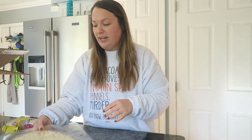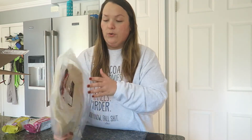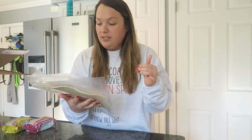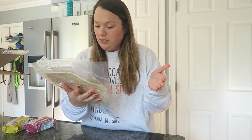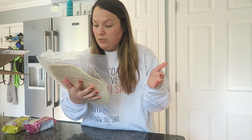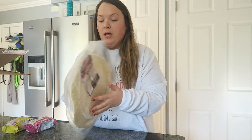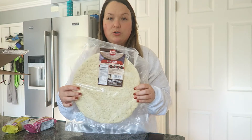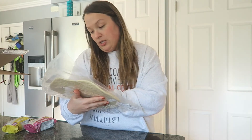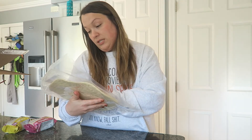Another frozen item I got — I actually used my other one last week — was another Great Low Carb Bread Company product: their pizza crust. This is the nine-inch personal pizza size. This has two grams of net carbs per slice, with four slices per pizza.